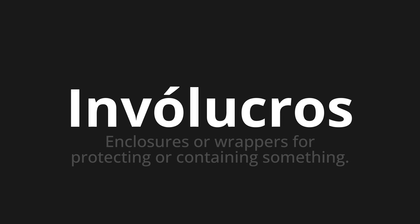Let's say it all together: Invólucros. Invólucros. Invólucros. One more time: Invólucros. Invólucros. Invólucros.